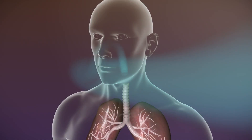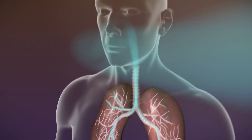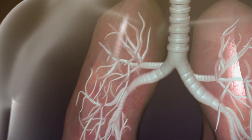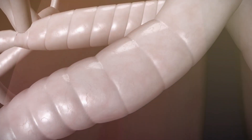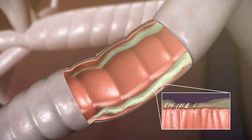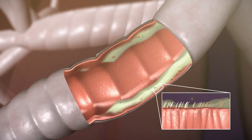In healthy lungs, mucus is produced to trap and get rid of foreign particles or bacteria that get into the lungs. Mucus is cleared from the airways by tiny hairs on the walls of the lungs called cilia, which beat back and forth to move the mucus to upper airways, where it can be coughed out.